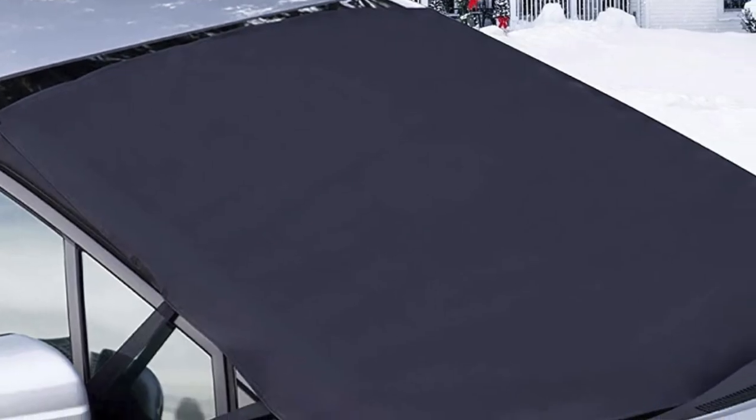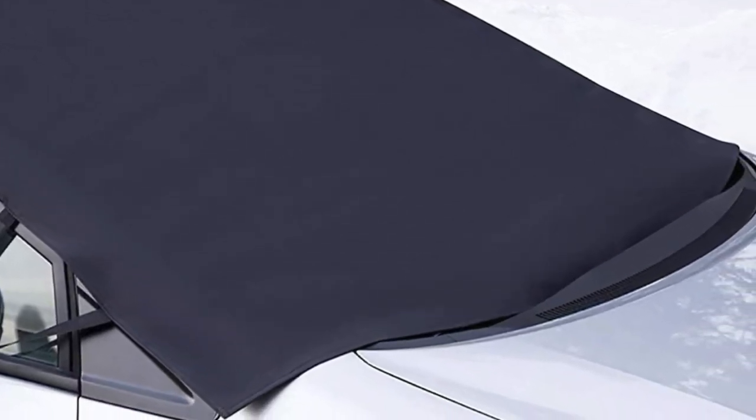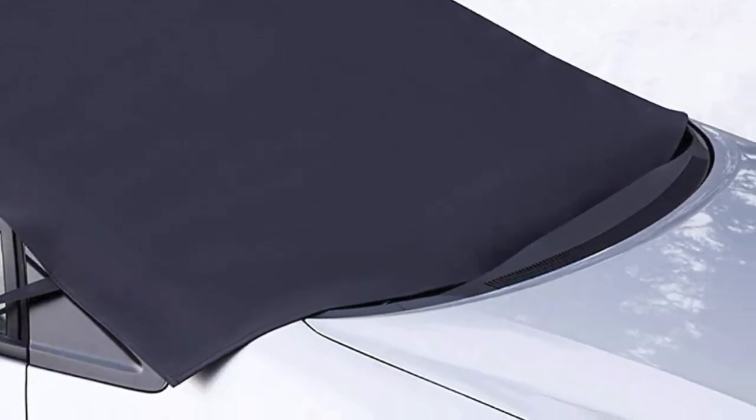However, you must measure your windshield accurately to ensure it fits, as the windshield cover does not fit all windshields. In addition, its side panels are not stitched well and tear easily. It is also too small to fit the windshields of trucks and barely covers them.